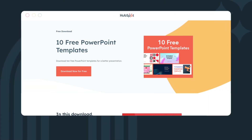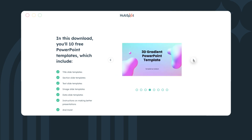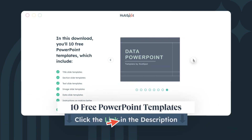That's why HubSpot has created 10 free PowerPoint templates to make building and editing your presentations easy and effortless. You'll find templates for title slides, data slides, instructions on making better presentations, and more. You can download it from the video description below. If you have any questions or want to share your favorite time-saving PowerPoint tips, be sure to leave them in the comments down below.